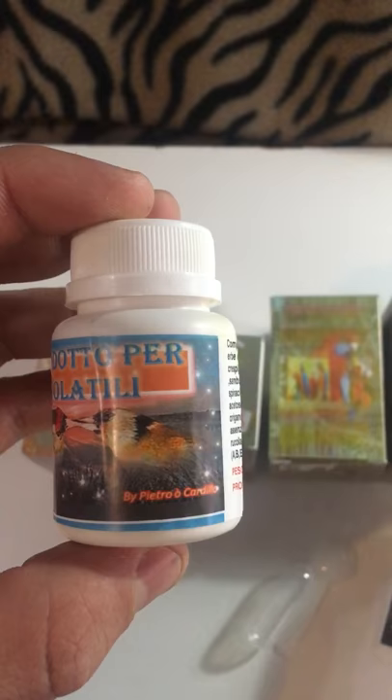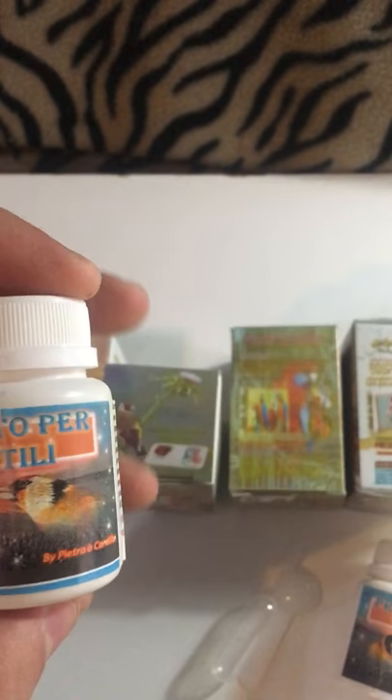Another positive feature that this product has is that you can use it during breeding season without any issues. 100% this product doesn't affect the fertility of birds.